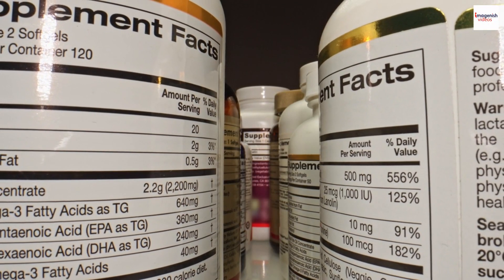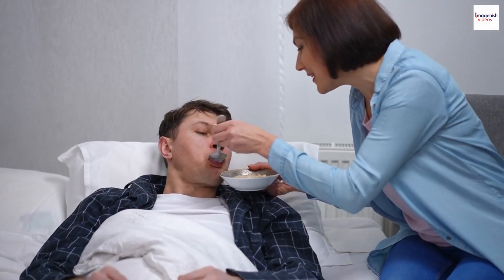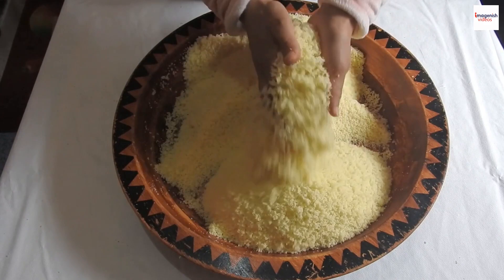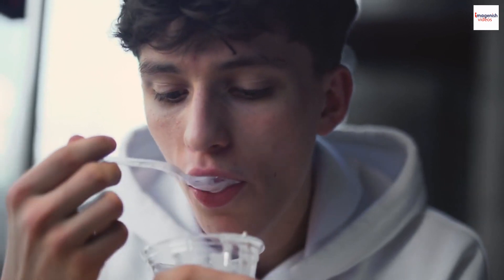Nutritional Value. Let's talk about the nutritional value of Garayev porridge. While it's a delicious treat, it's also surprisingly nutritious. Semolina is an excellent source of energy, and when combined with milk, it provides essential proteins, calcium, and vitamins. This dish is not just about taste — it can be a nourishing addition to your diet.